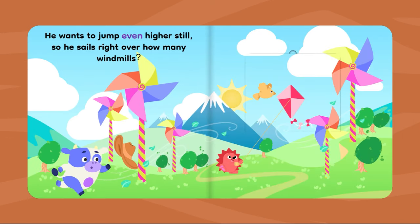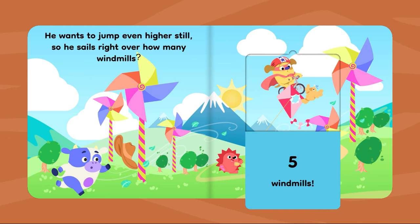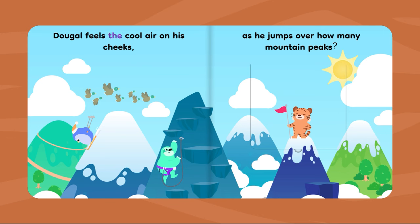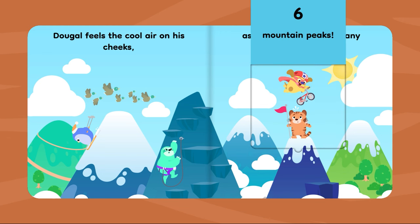He wants to jump even higher still, so he sails right over how many windmills? Five windmills. Dougal feels the cool air on his cheeks as he jumps over how many mountain peaks? Six mountain peaks.